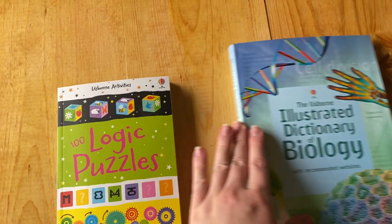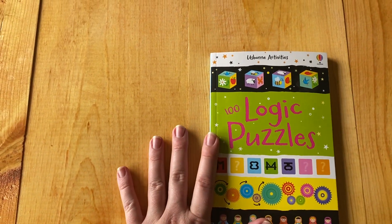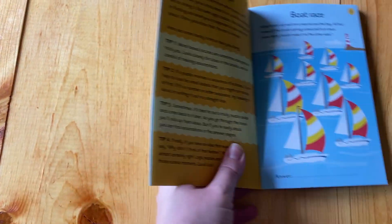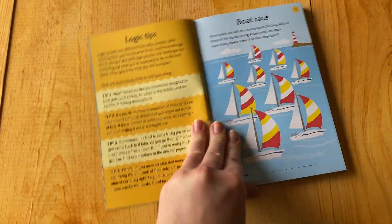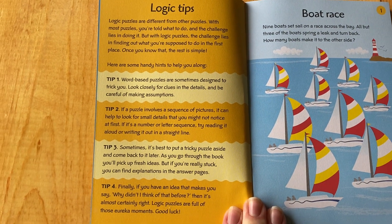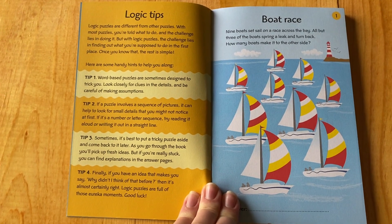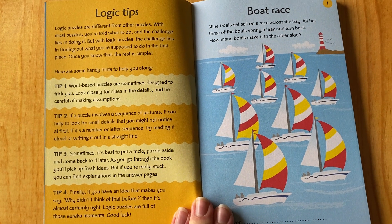First off, we're going to do an older kid slash adult 100 logic puzzles book. These are great for older people in assisted living homes and things like that. They give you logic tips because logic puzzles don't work the same as normal puzzles where you're told what to do and how to do it. These give you some hints as to what to look for in different types of logic puzzles.